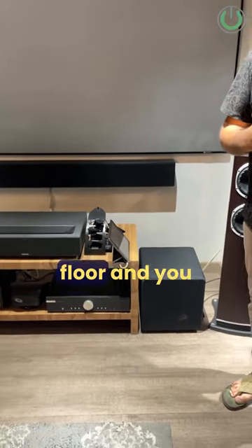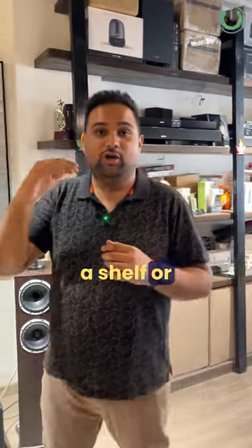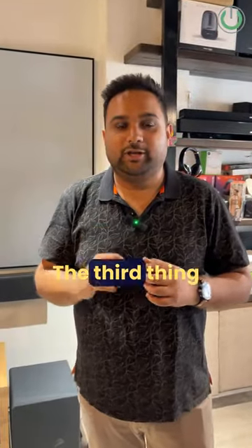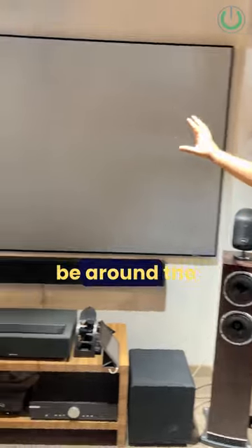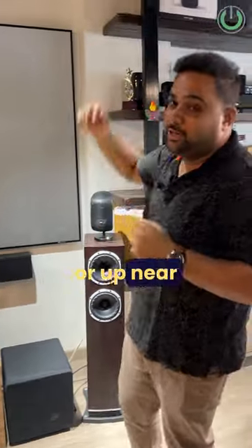The second thing you always need to note is that the subwoofer has to be on the floor — you cannot compromise by keeping it on a shelf or on a platform. The third thing is that the speakers need to be around the video display and they cannot be in the corners or up near the ceiling.